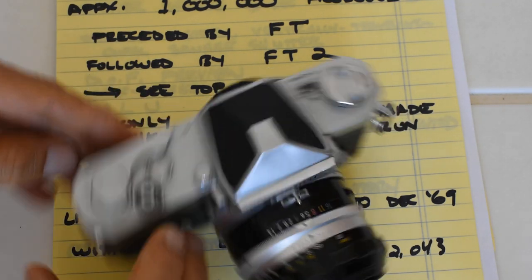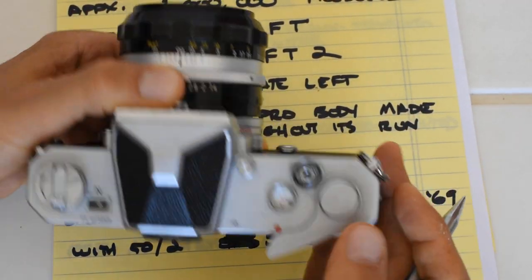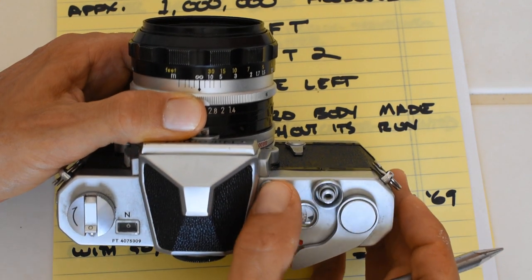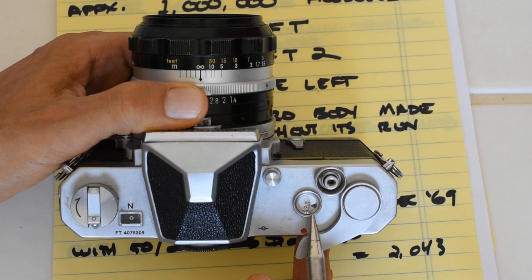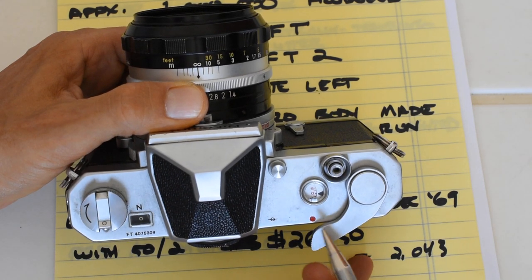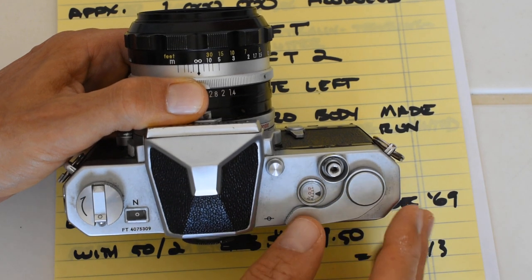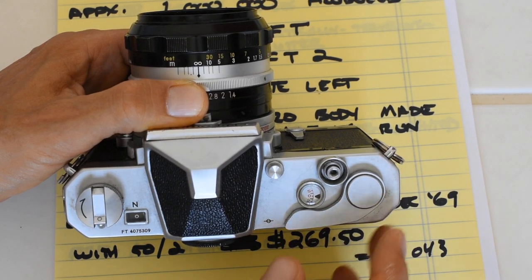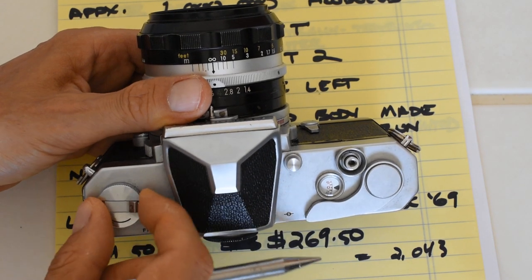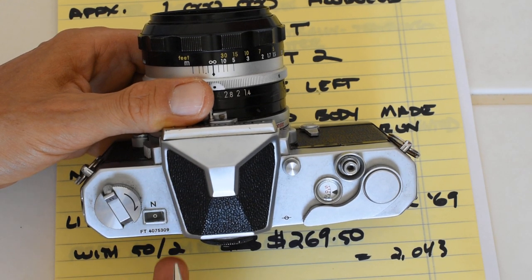Let me go through the features quickly. On top of the camera: the shutter release button, film advance lever, and — notably — this button here is the depth-of-field preview, not the shutter release; it's an odd placement. There's an auto-reset frame counter, a red dot indicating the meter is on, and the advance lever which can be retracted flush with the body. There's also a rewind crank and a meter readout window, useful for tripod work.